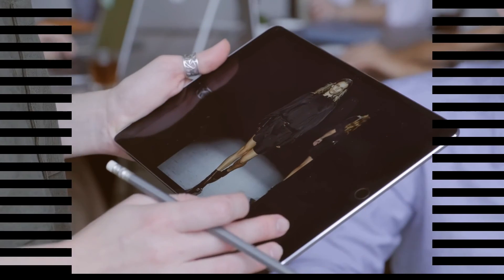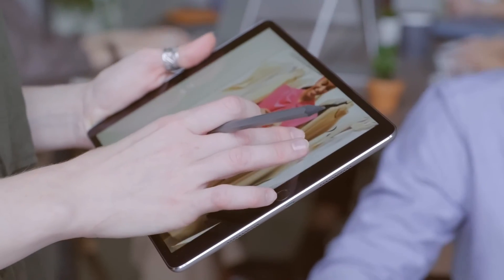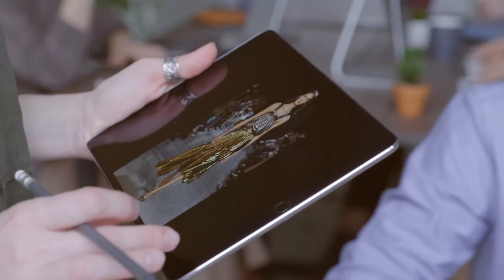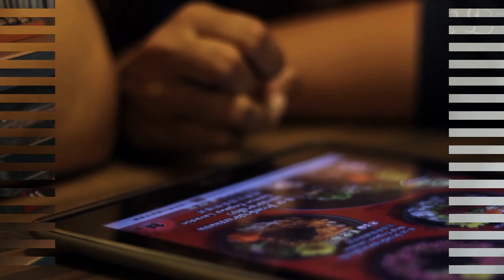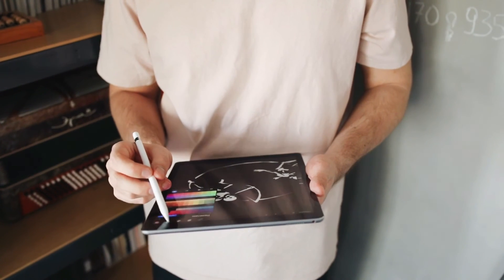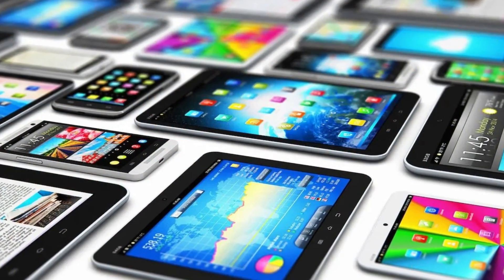These devices have hundreds of millions of pixels, run a variety of widgets, and rarely use a stylus, as Kay had imagined. Perhaps you could say we surpassed Kay's expectations. Time will tell what other advancements in tablet technology we can expect in the future. This was the evolution of the tablets.